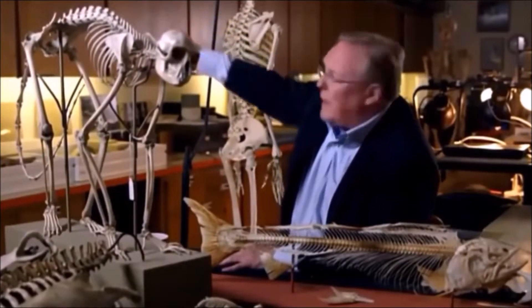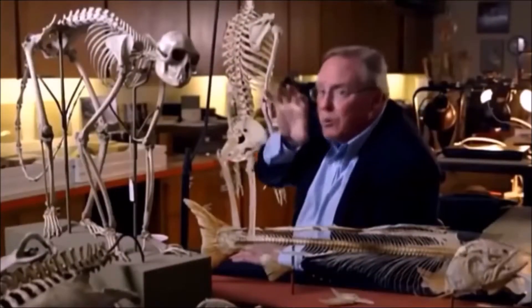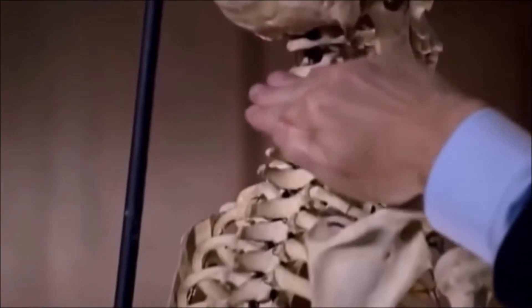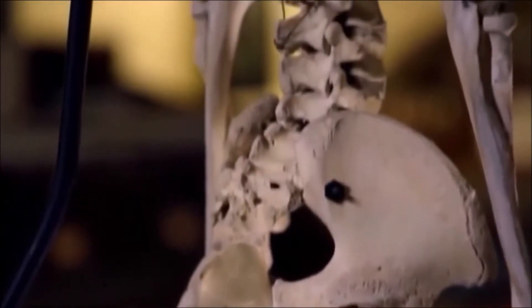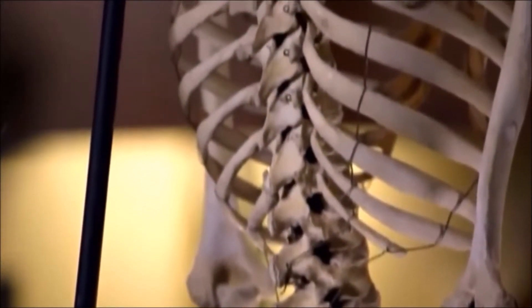In order to balance, we had to create a curve in the lower back — but then the head would be tilted back. So we had to create another curve in the middle of the chest — but then the head would be sticking out front. So we had to create another curve in the neck. The result is this S-shaped curve in our spine.